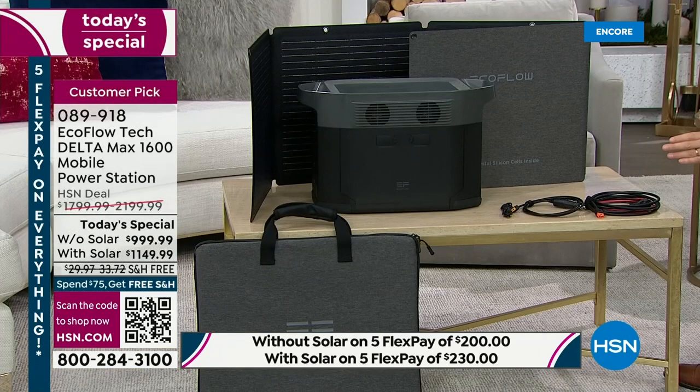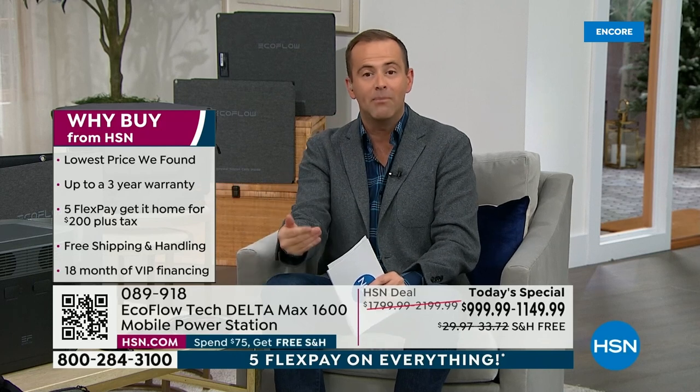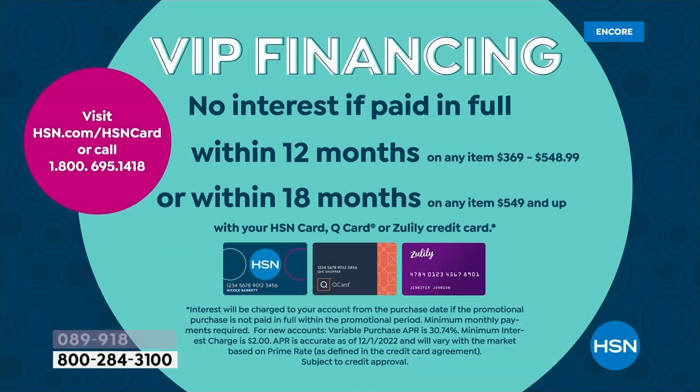Regular price would be $2,200; we're down to $1,149 and change. We include a two-year warranty as part of today's special, and we'll extend that to three years when you sign up — information in the box explains how to activate that third year. If you have an HSN credit card, you can do VIP financing, spreading the cost over 18 months. That breaks down to $55 a month for the EcoFlow alone, or $63 a month with the solar bundle. Apply for an HSN credit card and get $40 off your first single item purchase.